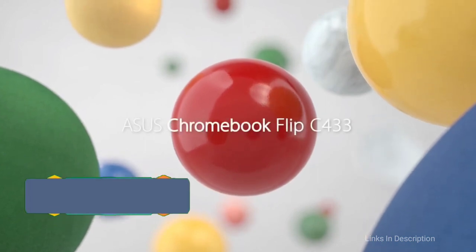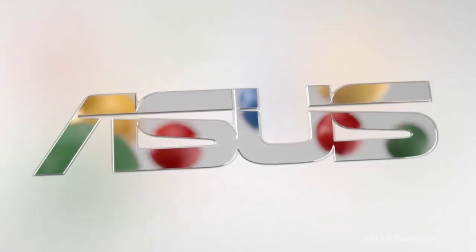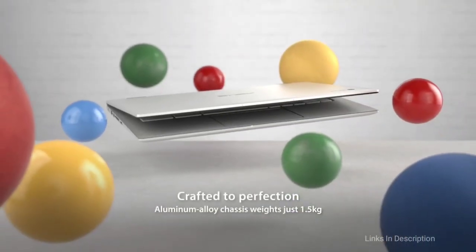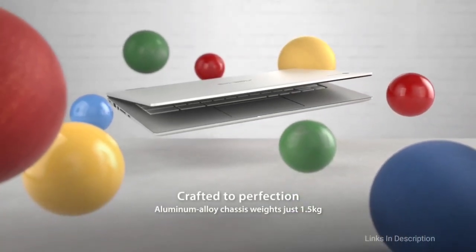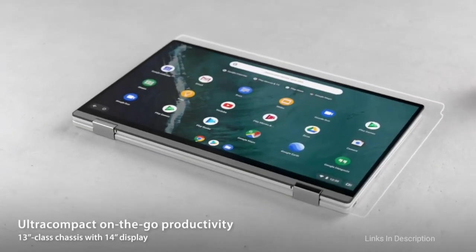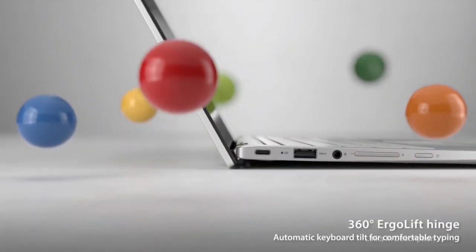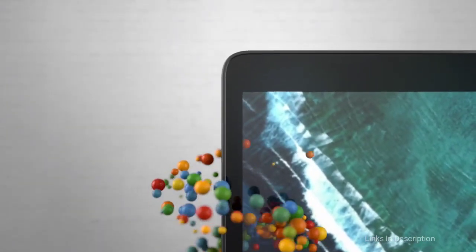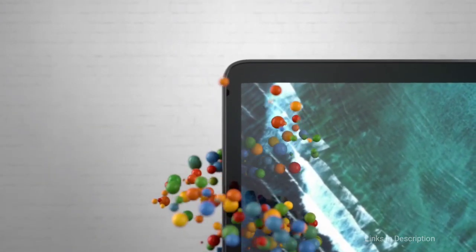ASUS C433 Chromebook — the best budget laptop with a mixture of Chrome OS and style. This laptop is simply the best Chromebook we have ever seen. The ASUS C433 will get you around the web and run Android applications with aplomb. You don't need to worry about being disappointed if you pick this as the best cheap laptop for you.